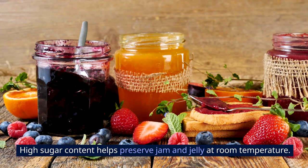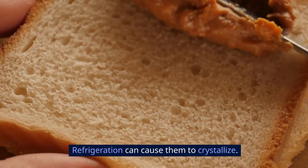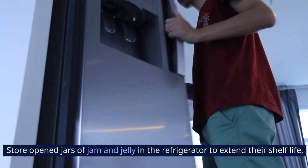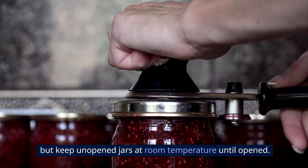16. Jam and Jelly. High sugar content helps preserve jam and jelly at room temperature. Refrigeration can cause them to crystallize. Store open jars in the refrigerator to extend their shelf life, but keep unopened jars at room temperature until opened.